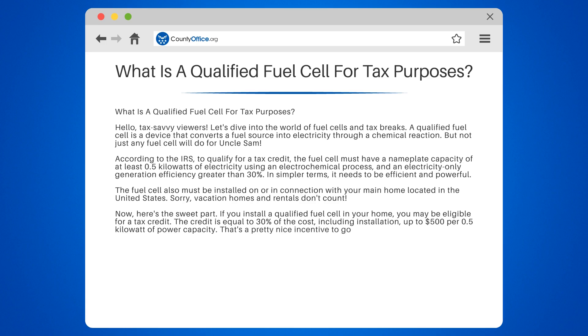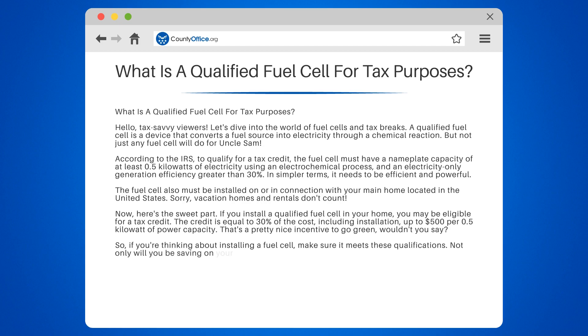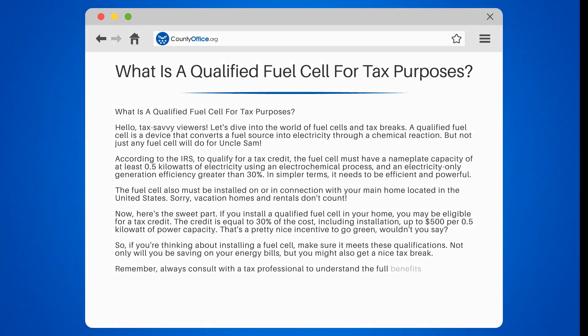That's a pretty nice incentive to go green, wouldn't you say? So, if you're thinking about installing a fuel cell, make sure it meets these qualifications. Not only will you be saving on your energy bills, but you might also get a nice tax break. Remember, always consult with a tax professional to understand the full benefits and implications.